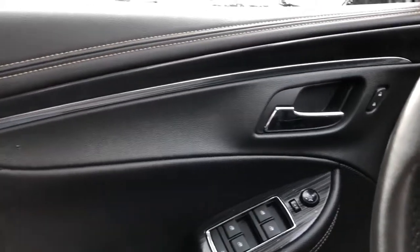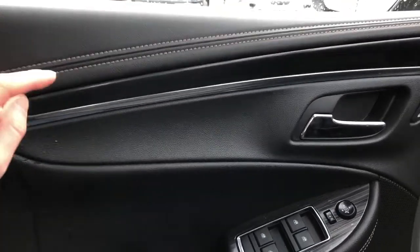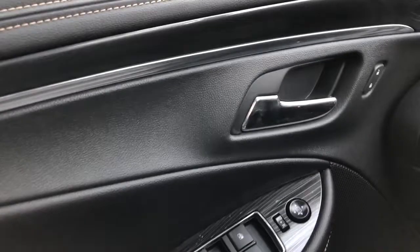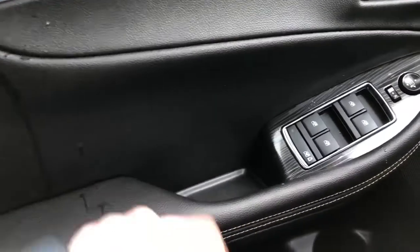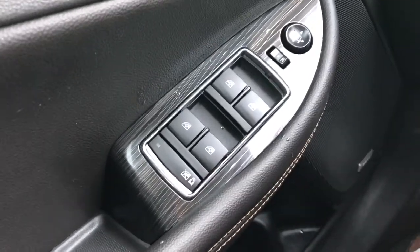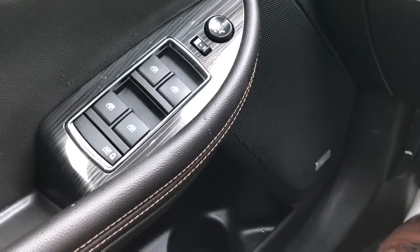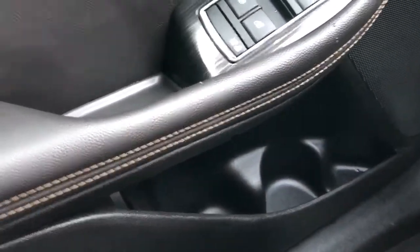Now we'll take a look at the interior of the Impala starting off with the driver's side door card. You can see we have our black leather with our brown stitching. We also have our chrome trim accents, chrome door handle, and our lock and unlock buttons just within a thumb's reach. We also have our leather armrest with a storage compartment, child locks and rear window locks, four automatic power windows, power mirror adjustment with our joystick, and a speaker as well as storage in the bottom portion of the door card.